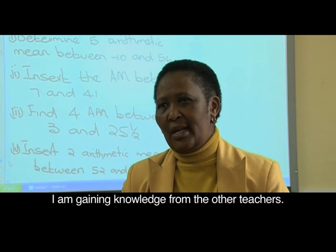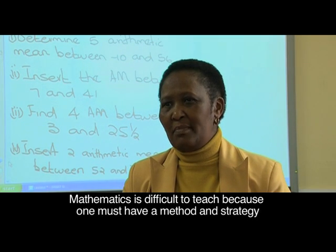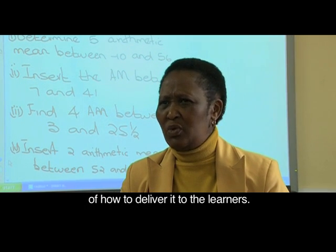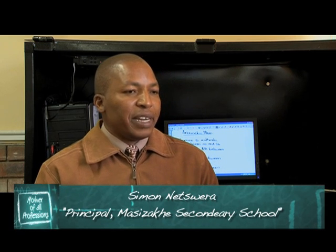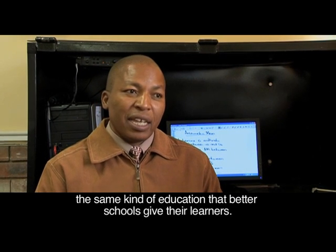I'm gaining knowledge from this e-learning teacher. Because sometimes when we're dealing with maths, it's something different — we have to have a strategy, a method of how to deliver it. We have to train our students to get the best from learners. We have to gain self-confidence to start with, and we have to enjoy our lessons with our students.